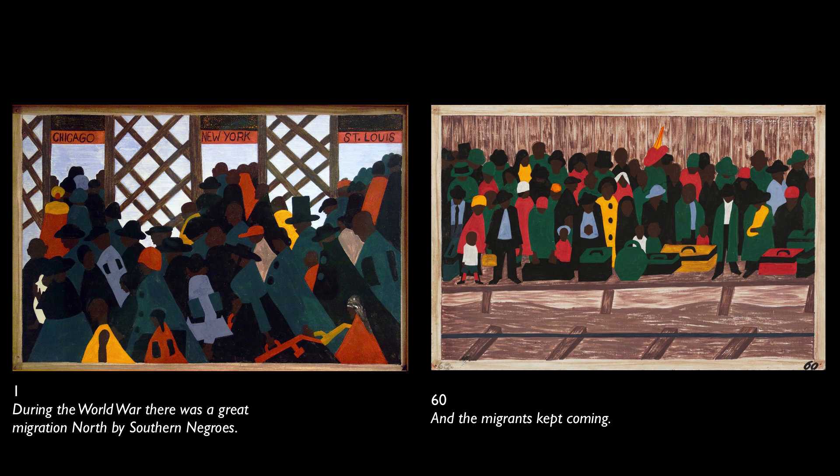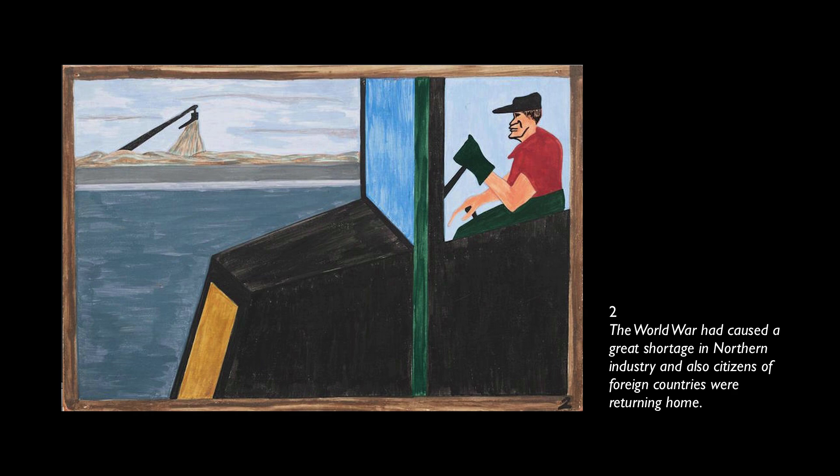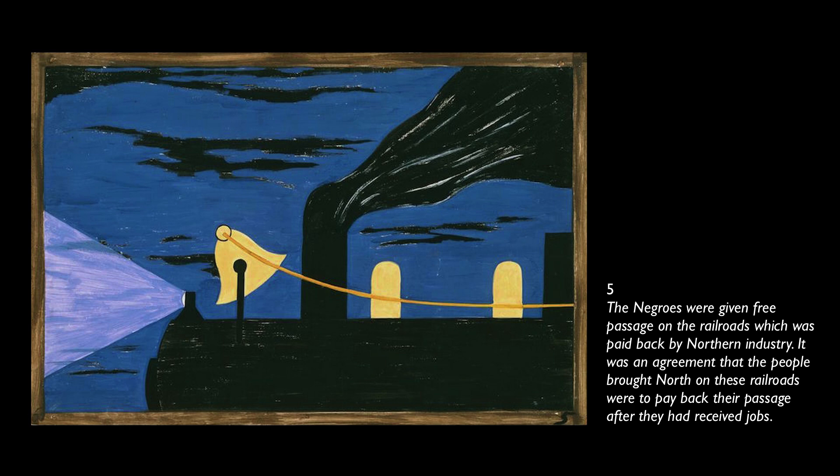Since this was conceived as a series, let's take a moment to go through all 60 panels in relationship to their titles, which are so crucial. During the World War, there was a great migration north by southern Negroes. The war had caused a great shortage in northern industry, and citizens of foreign countries were returning home. In every town, Negroes were leaving by the hundreds to go north and enter into northern industry. The Negro was given free passage on the railroads, paid back by northern industry — an agreement that the people brought north were to pay back their passage after they had received jobs.